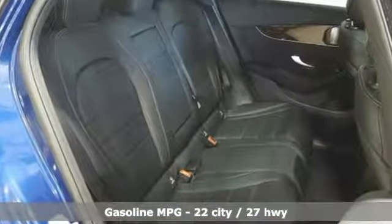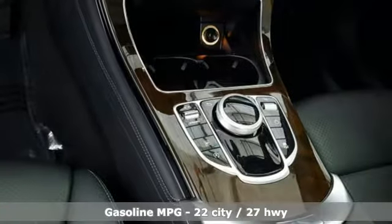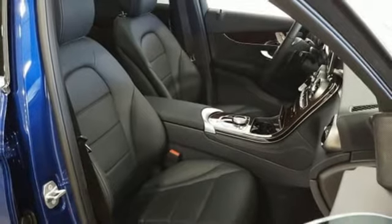Intercooled turbo inline four-cylinder engine, adaptive suspension, streaming audio, doors and push button start proximity key, dual zone climate control.